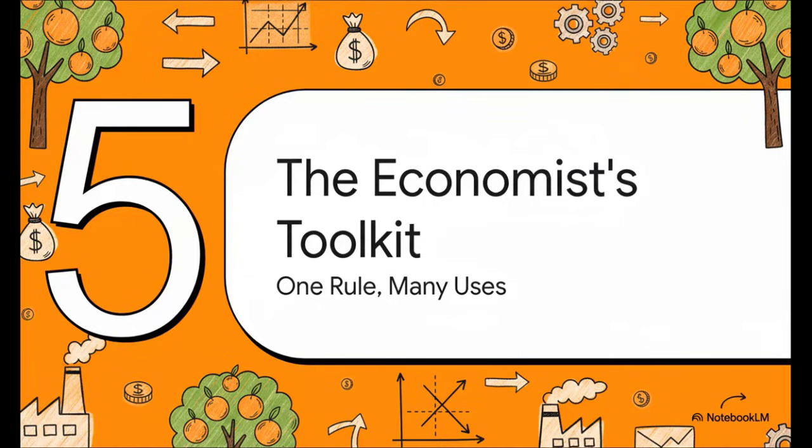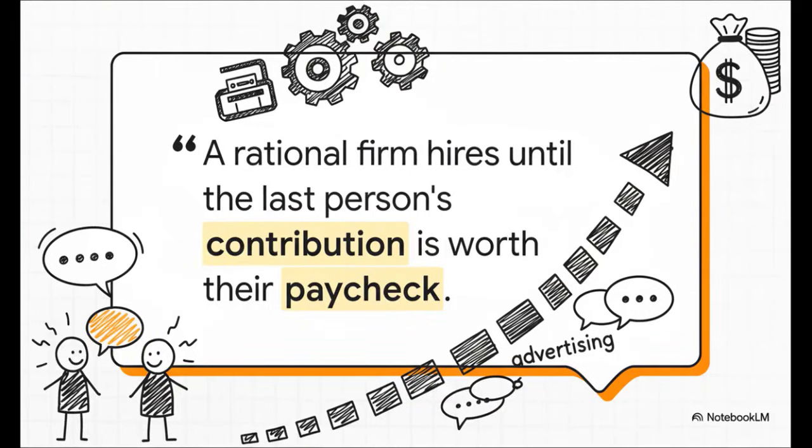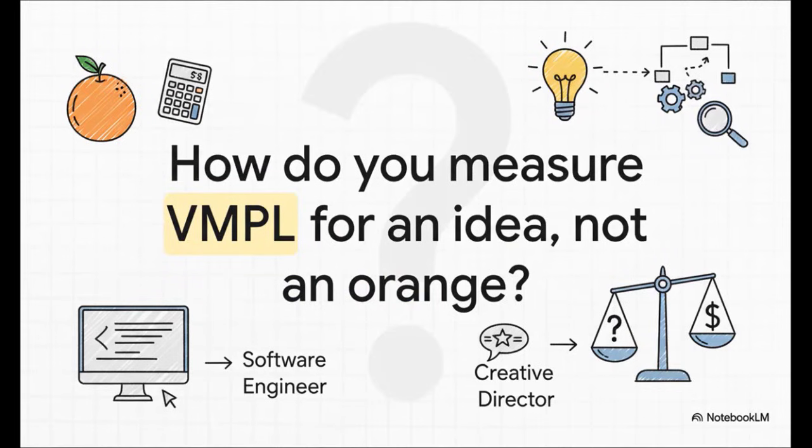We started in a simple orange grove, but this principle is the key to so much more. This is marginal analysis — a core concept in any economist's toolkit. It's not just about hiring; it's about deciding whether to buy one more machine, run one more ad campaign, or rent one more square foot of office space. It's a universal logic for making decisions at the edge. A rational firm keeps adding resources — workers, machines, whatever — right up to the point where the very last one just barely pays for itself. And that raises a fascinating final thought: how does this same logic apply in the modern economy? How does a tech company measure the marginal product of a software engineer, or a marketing agency value the VMPL of a creative director? The core rule still holds true, but measuring the value — that becomes the real challenge.